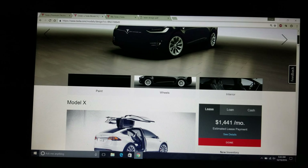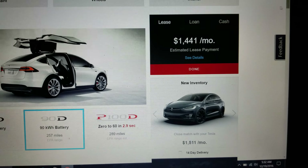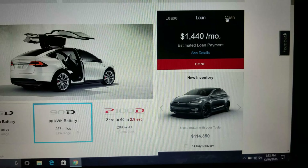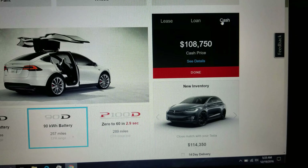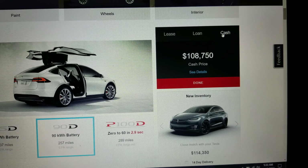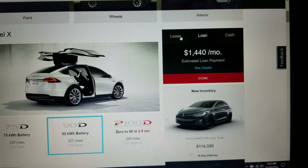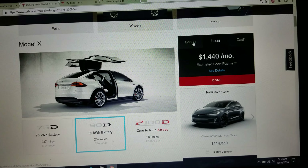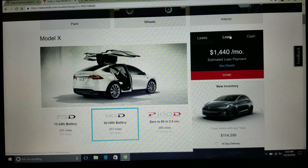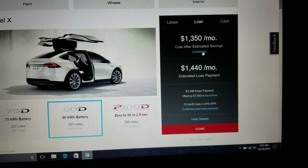I want to show you what the payment screen looks like. It defaults to the lease payment because that's the lowest payment, but you've got three choices: the loan, which is what I'm getting; the estimated monthly payment; and the cash price — which is a lot of money for a vehicle. For me, I'm going to take advantage of free supercharging, the unlimited-mileage 8-year warranty, and of course the self-driving, which they just made available. Any vehicle produced after October qualifies.